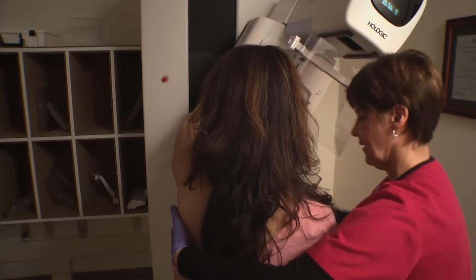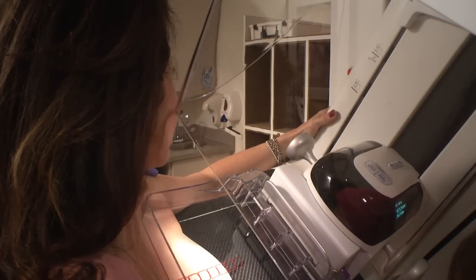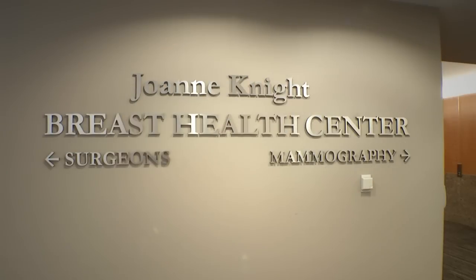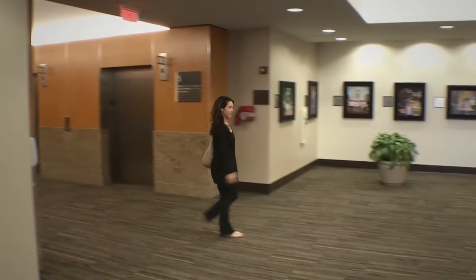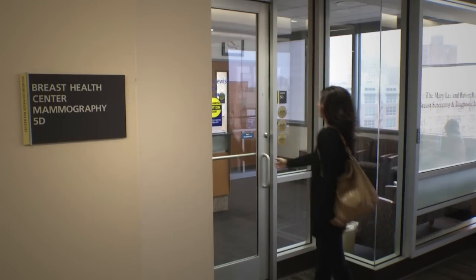For most women, an annual mammogram is the best way to find breast cancer as early as possible. Where you get your mammogram makes a difference. When you come to the JoAnn Knight Breast Health Center for your mammogram, you can expect exceptional care by specially trained experts in all areas of breast health.